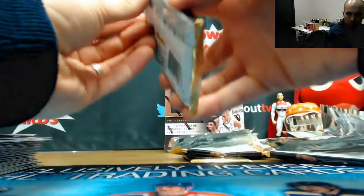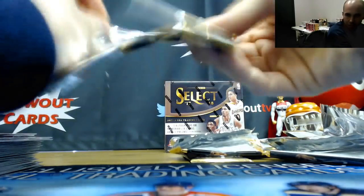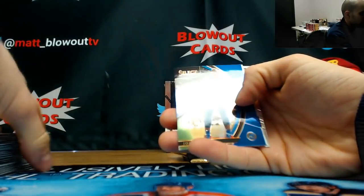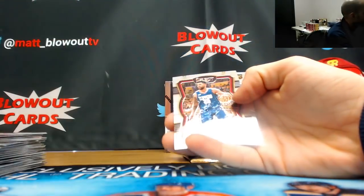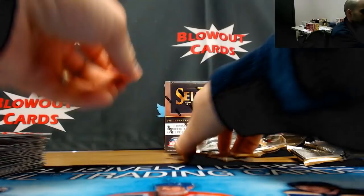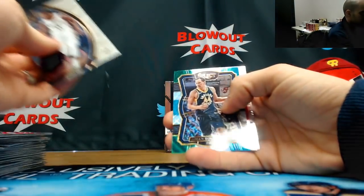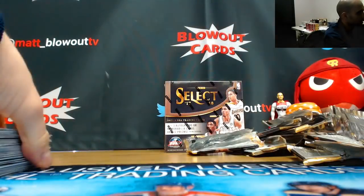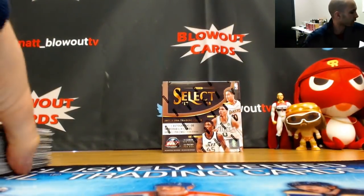Definitely the best box we've seen so far. Joel Embiid 76ers blue parallel, Jason Tatum rookie in there, and last pack — got all-world Andrew Wiggins insert. Good fourth box, real good fourth box.